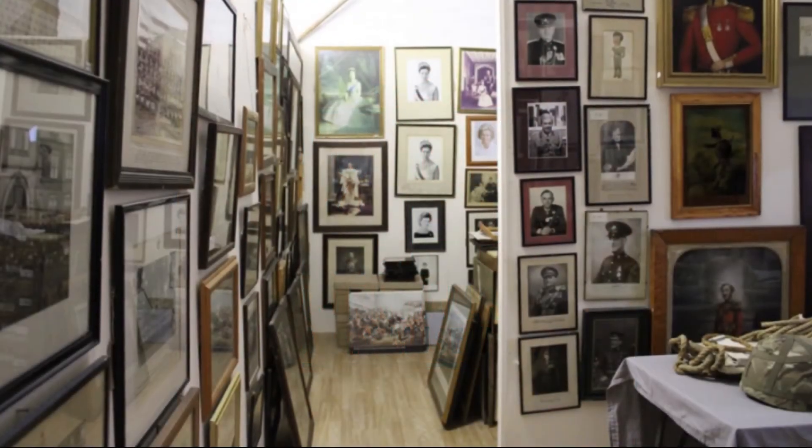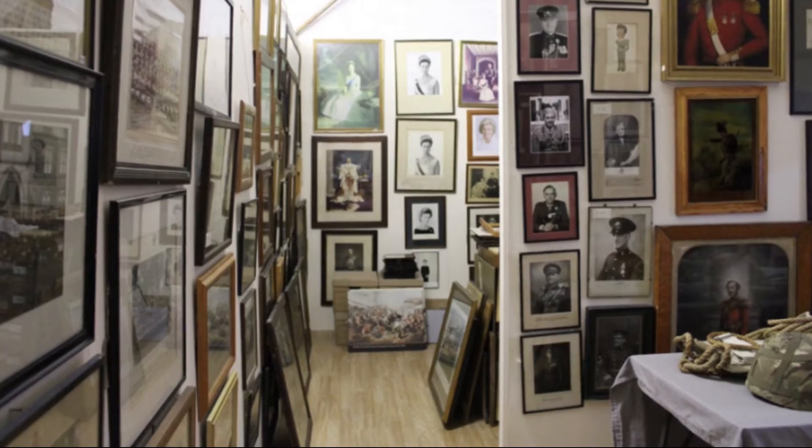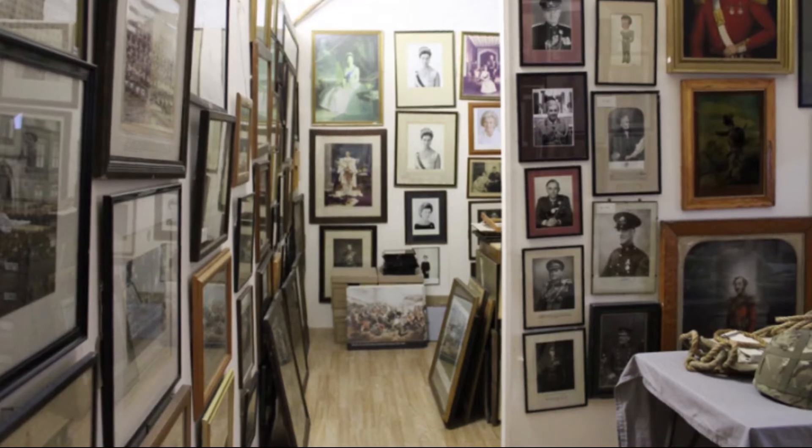Hello, welcome to Mindful Moments, the video series which invites you to take a closer look at some of Bodmin Keep's art collection using the principles of mindfulness.